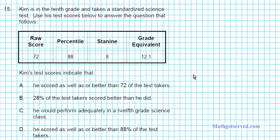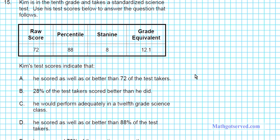Let's take a look at question 15. Kim is in the 10th grade and takes a standardized science test. His raw score is 72, percentile is 88, stanine is 8, and grade equivalent is 12.1. Option A says he scored as well as or better than 72% of test takers. Scoring as well as or better represents the percentile — and 72 is his raw score, not his percentile. So this statement is false.